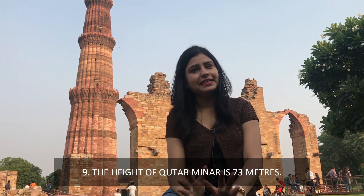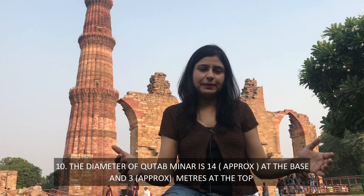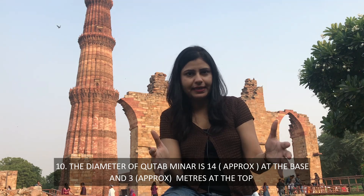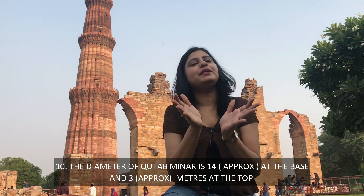Let's talk about one more interesting fact. What you know is the height of Qutub Minar? Well, the height is 73 meters. Let's talk about the structure of Qutub Minar — the base is about 14 meters and the top is about 3 meters.